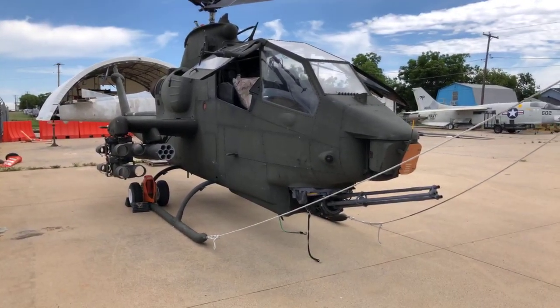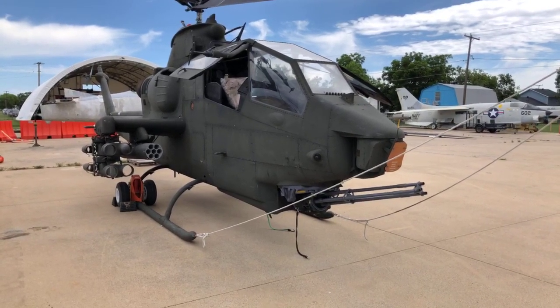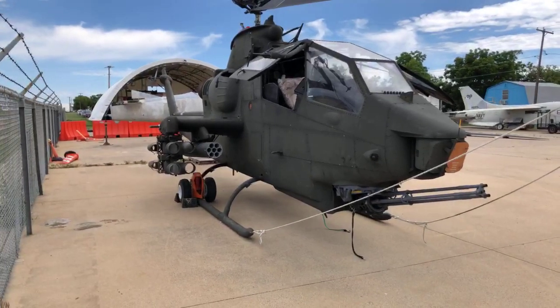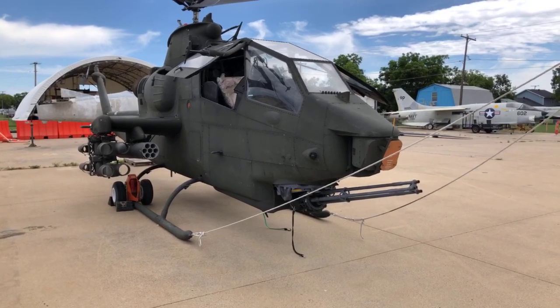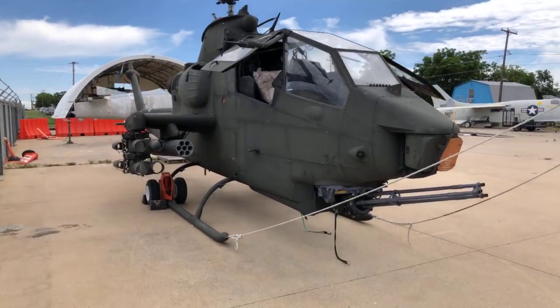This one happens to be an Army model Cobra, but we're going to talk about the Marine Corps as well as the Army Cobra. This is an AH-1F, which apparently they converted to S's later on. We have two Cobras here, but this is the one that's got a cockpit, and we're going to show you that. So we're going to start a little bit of a walk around.